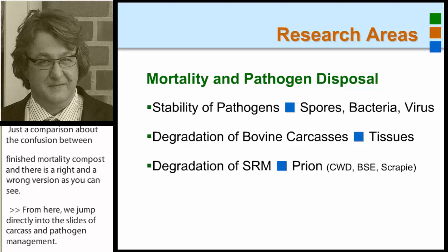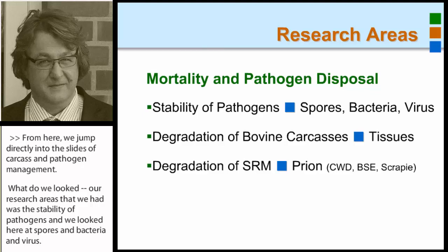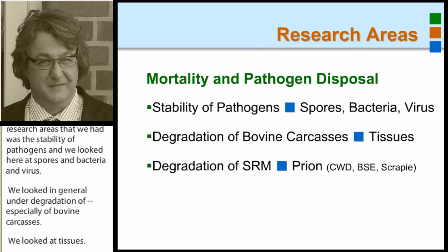We looked in general at the degradation, especially of bovine carcasses — at tissues — and one big part was the degradation of specified risk materials, including prions which cause chronic wasting disease, mad cow disease, and scrapie.